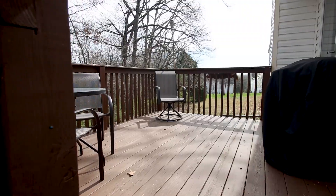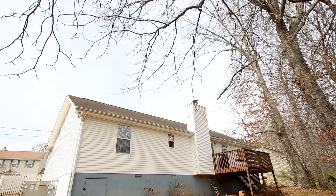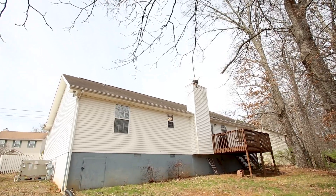Enjoy time with family and friends on the private back deck. The owners have refinished and re-stained it, and they've expressed how much they're going to miss spending time right here.